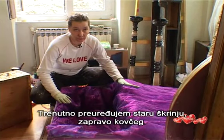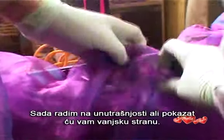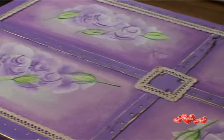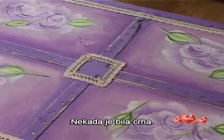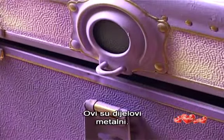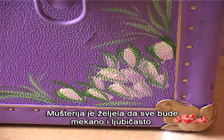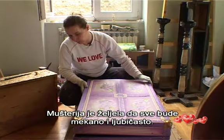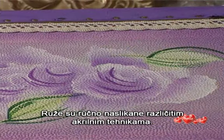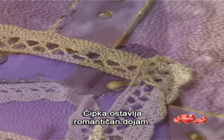Currently I'm doing a makeover of an old chest — actually a suitcase. Now I'm doing the interior, but I'll show you the outside. It used to be black. These parts are metal. The client wanted everything to be soft and purplish. The roses are hand painted in various acrylic techniques. Lace adds to the romantic effect.